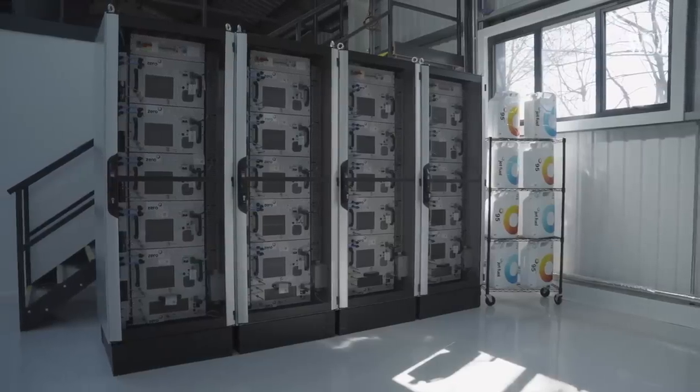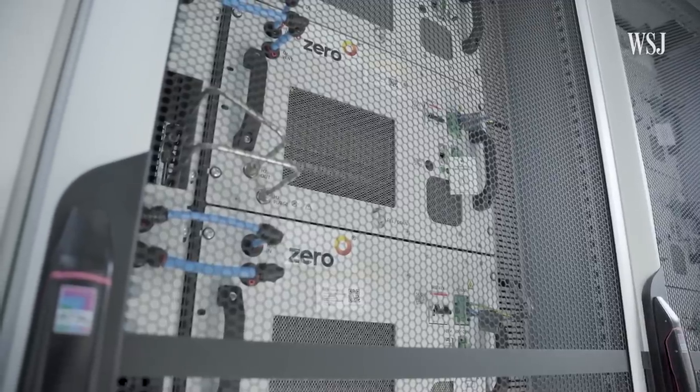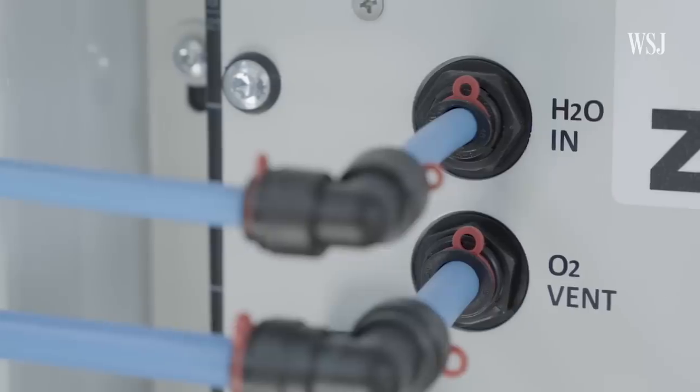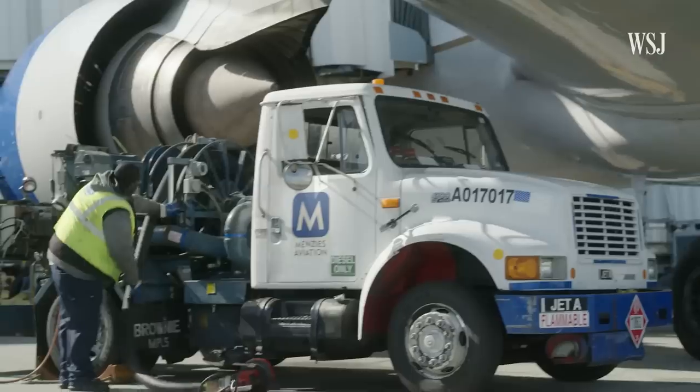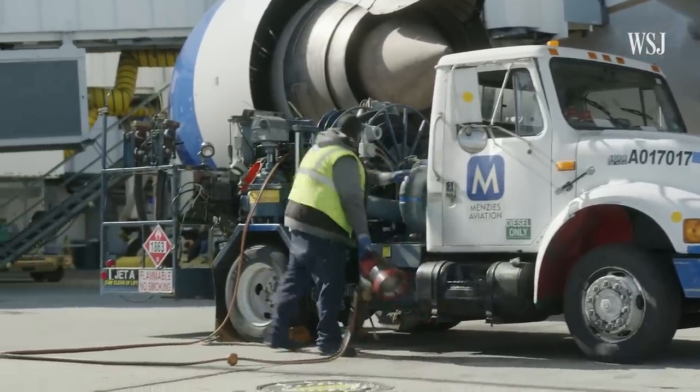Then there's the infrastructure around delivering it. While hydrogen electrolyzers can be set up pretty much anywhere, the amount needed to power aviation around the globe would require significant investment — potentially more than other sustainable fuels that can be piped into airports using the same infrastructure as jet fuel. We expect that in Europe we will have 10 to 12 billion euros of investment just to replace the kerosene infrastructure with hydrogen.